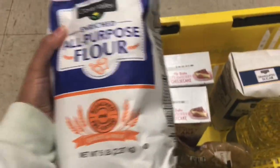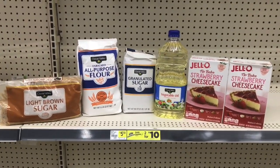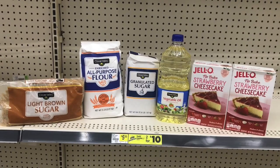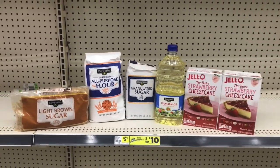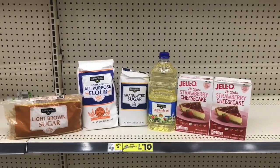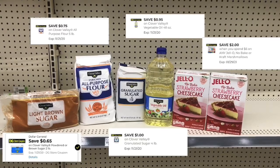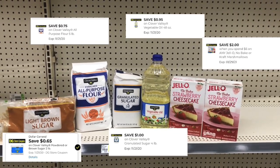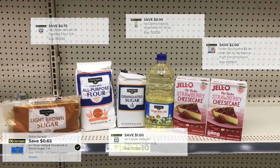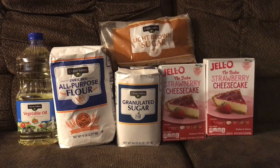Bueno amigos, esto va a ser todo lo que voy a estar agarrando hoy en el Dollar General: la azúcar morena, la harina, la azúcar regular, el aceite de vegetal y las dos cajas de cheesecake. Después de que se descuenten todos los cupones digitales, vamos a terminar pagando cinco dólares por estos seis productos. Vamos a ver si esta compra nos sale bien.